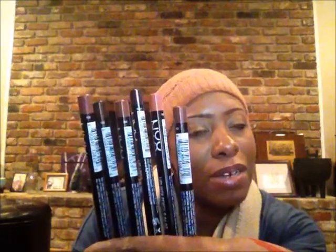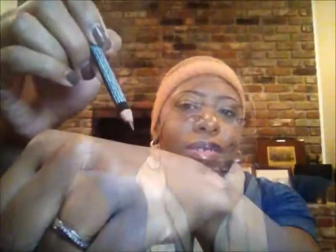I also have some MAC colors — I have a Ruby Woo in red — so with those three MAC liners and these six, I should be covered with adequate lip liner colors. I'm going to swatch one of the darker ones so it shows up better. It's pretty nice — feels creamy and the tip feels pretty comfortable on the skin.